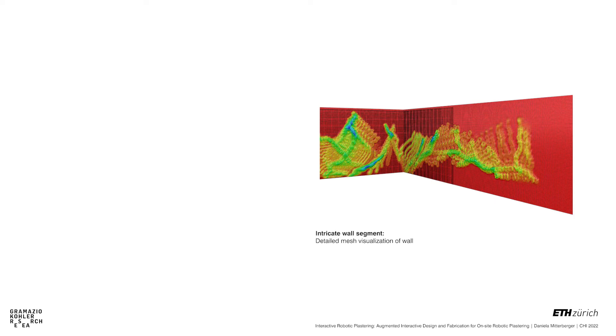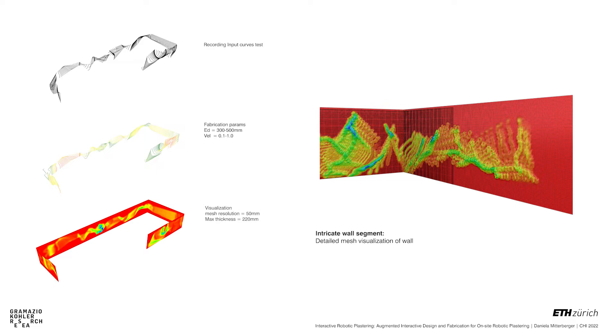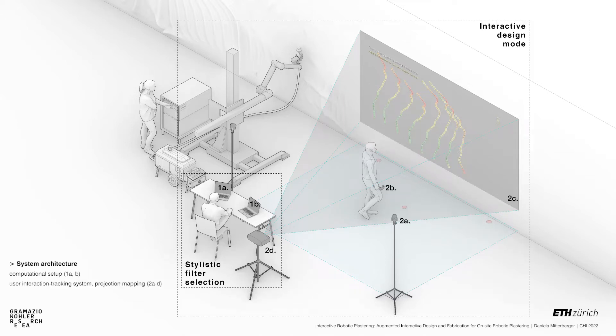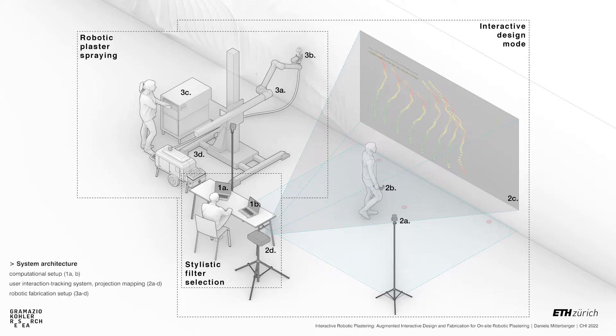The system developed here allows users to design complex digital models in minutes, rapidly generate multiple design alternatives, and instruct a robot by demonstration. The system architecture of iRob consists of a computational setup allowing for stylistic filter selection, a user interaction tracking setup with projection mapping for the interactive design mode, and a robotic fabrication setup for plaster spraying. The user and the robotic arm are situated next to each other, where the 3D design is first interactively designed and then fabricated.